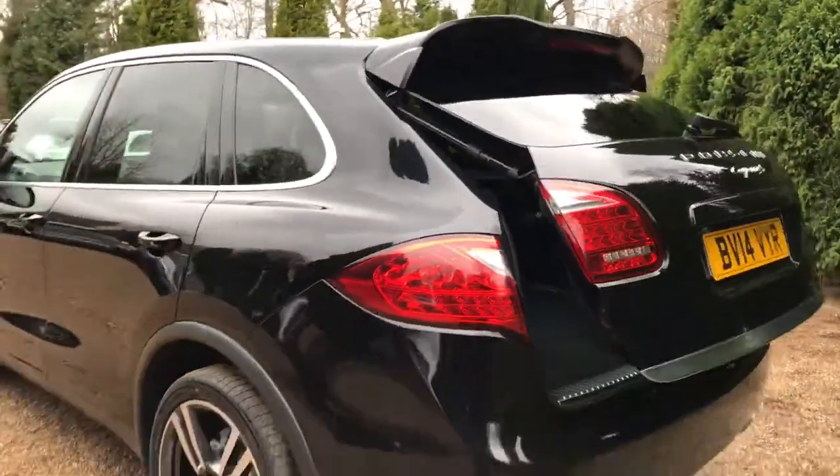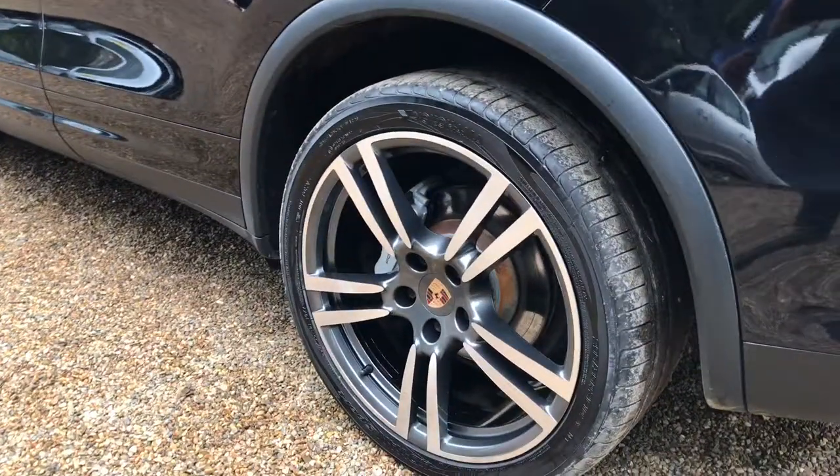Very similar story down this side — wheels and paintwork in really nice condition, as you can see here.